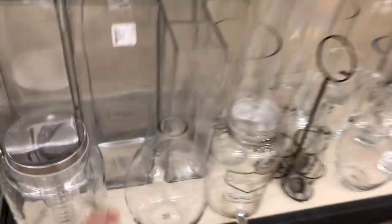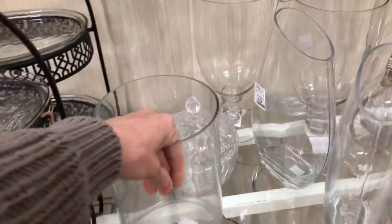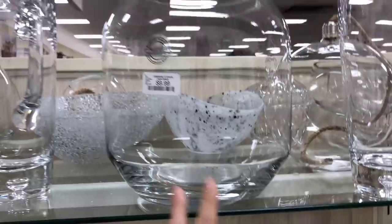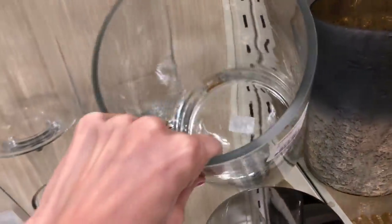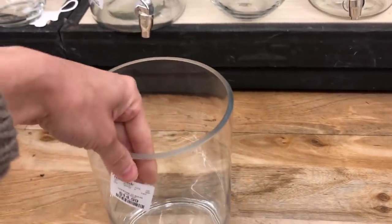Moving on to Home Goods — I went straight to their glassware and vases because I have a project coming up next week. They had a lot of really interesting shapes at all different price points. If you're looking for vases for events, weddings, or baby showers, definitely check this out — the prices you cannot beat, even compared to somewhere like Goodwill.